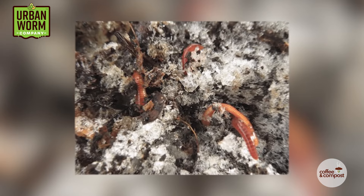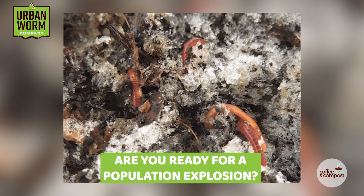If you're in a cooler climate and your worm bin hasn't been inside for the winter, you may be about to see a population explosion. We're going to go into that on today's episode of Coffee and Compost. My name is Steve Churchill and this is the Urban Worm Company.